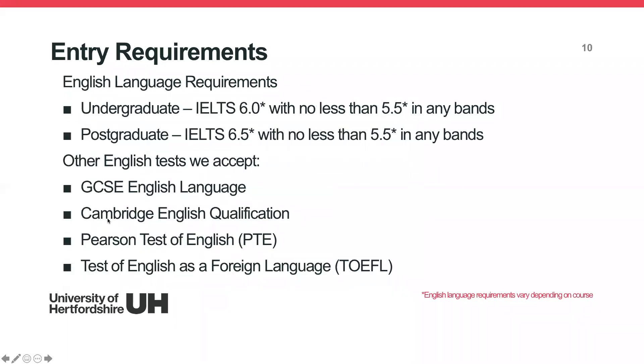For English requirements, the majority of our undergraduate courses require IELTS 6.0 with no less than 5.5 in each component. For postgraduate, we normally require IELTS 6.5 with no less than 5.5. There is an asterisk against these because some courses require a different IELTS score — for example, our Mass Communication undergraduate programme requires IELTS 6.5. Always check the specific English requirement on your course's entry requirements page.